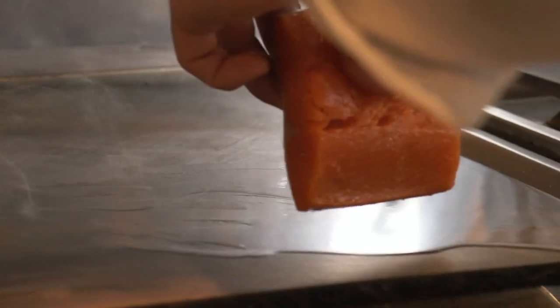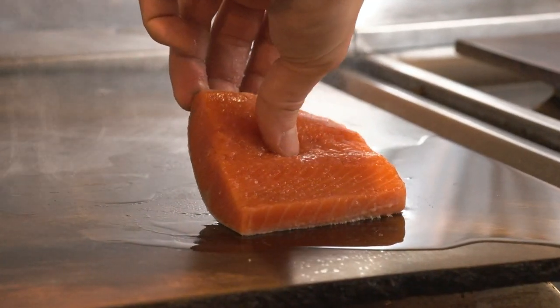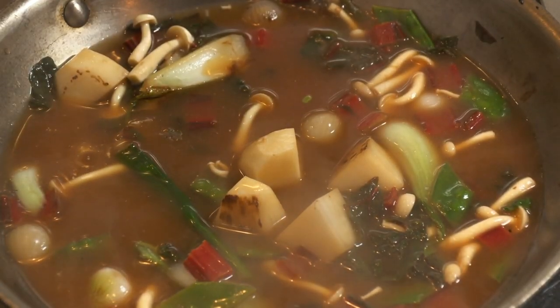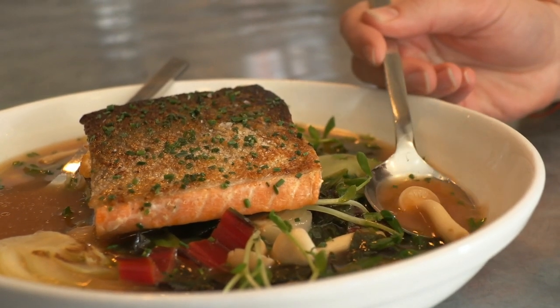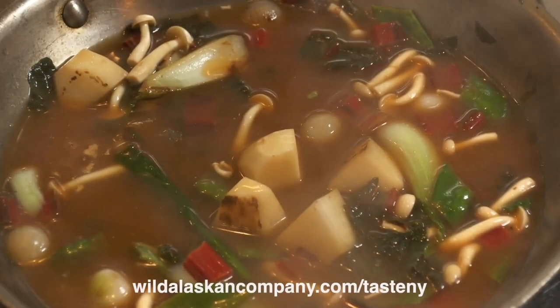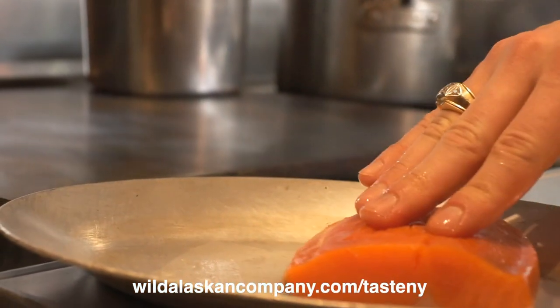Today, Wild Alaskan aims to accelerate humanity's transition to sustainable food systems, to inspire Americans to cook and consume more sustainable seafood, and help those who want to eat more seafood gain confidence in the kitchen, so they can experience the joy and ease of preparing fish at home. You can find today's recipes at wildalaskancompany.com/tasteny.